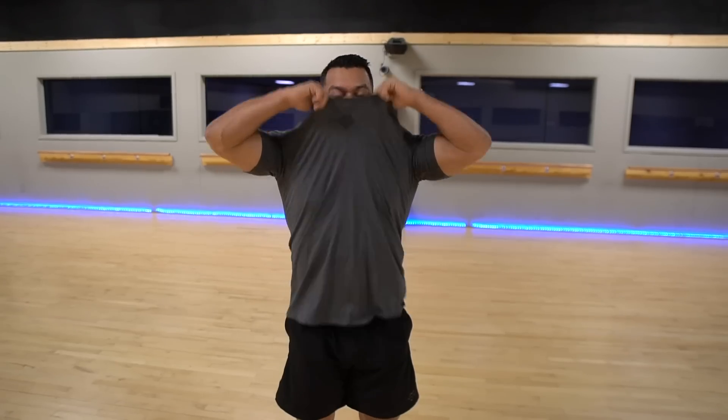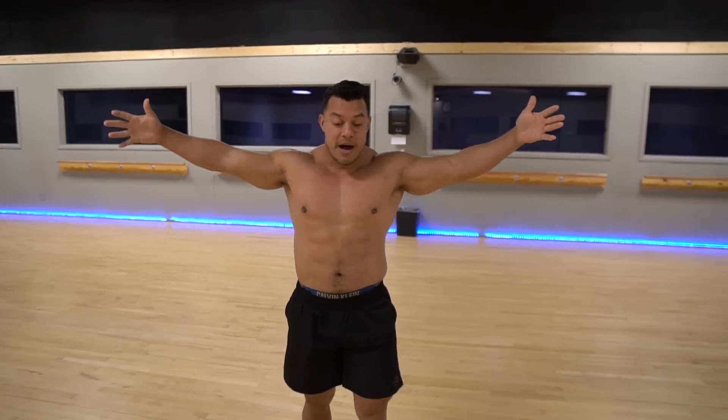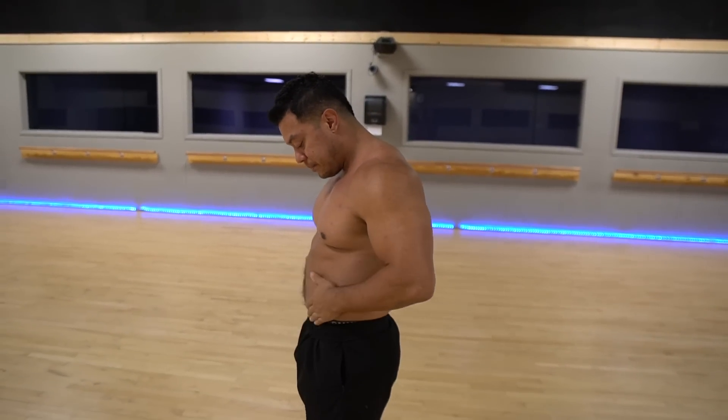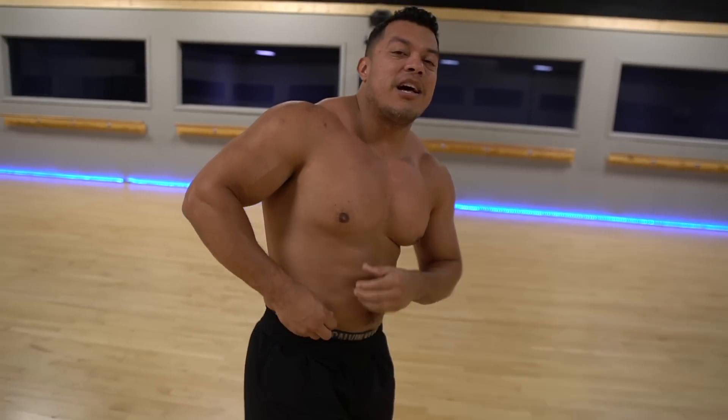2020 Keto Cut — first physique check. All those cookies are about to be seen. This is the starting point right here. I will say, compared to last year, I feel that we are a lot heavier.